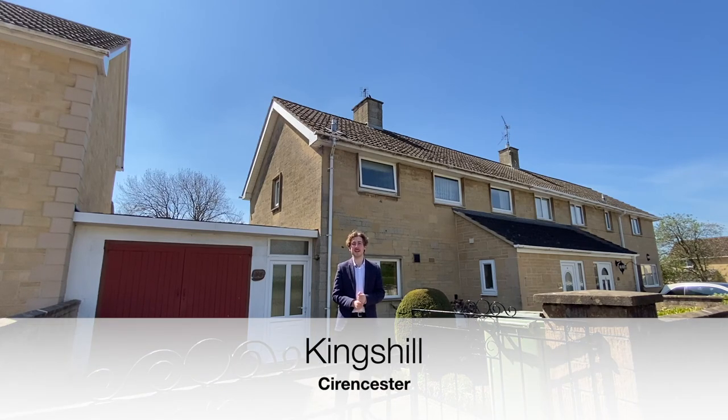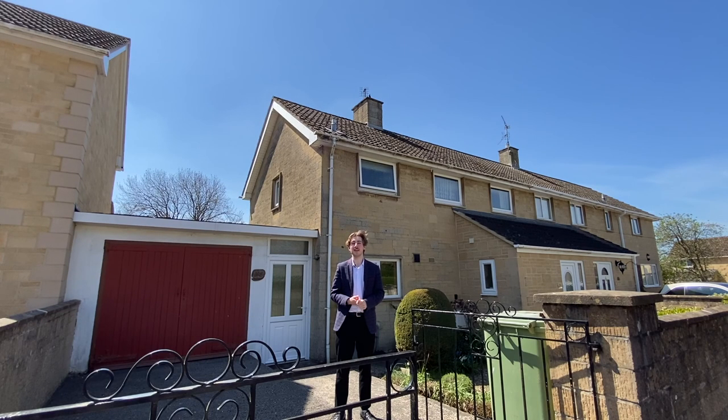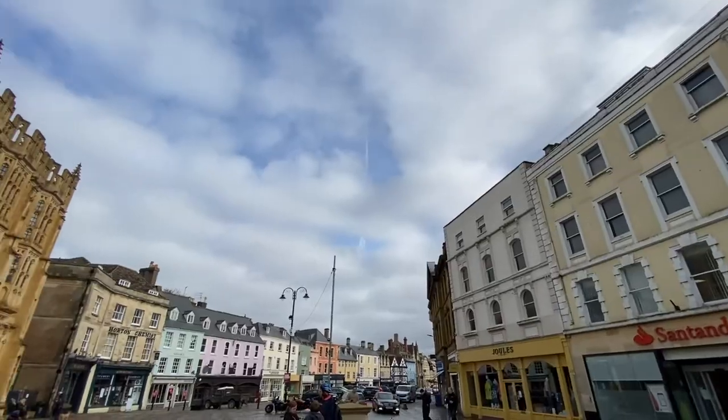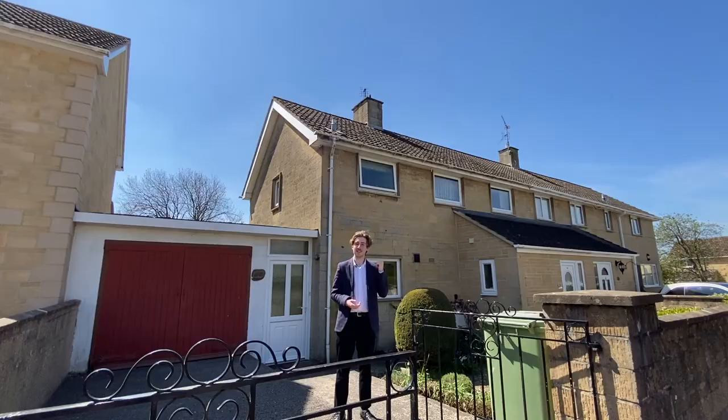Situated on a small and quiet cul-de-sac, this three-bedroom property on Kings Hill has off-road parking with a garage, a beautiful garden, and is situated close to Cirencester town. Let's have a look around.